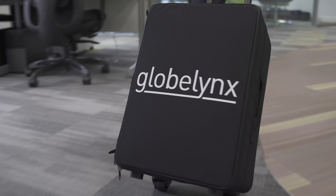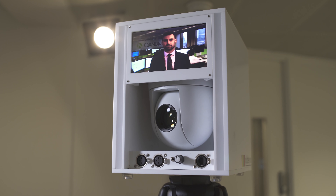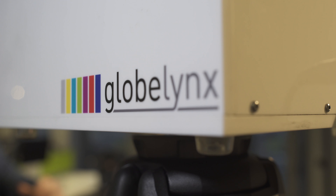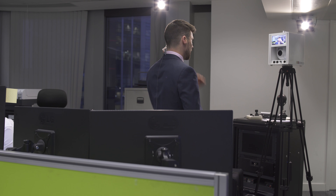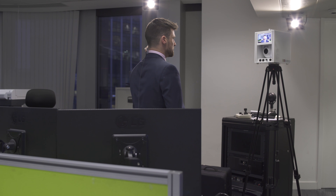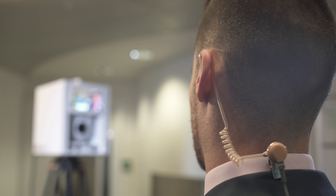Connecting experts to broadcasters, Globelinks is evolving. The Portacam G2 is the world's smallest TV studio in a box. Uniquely portable, the G2 features an in-built HD camera, monitor, LED lights, sound and an encoder.